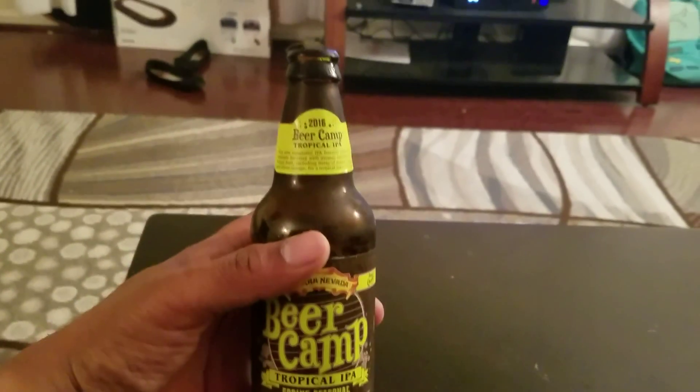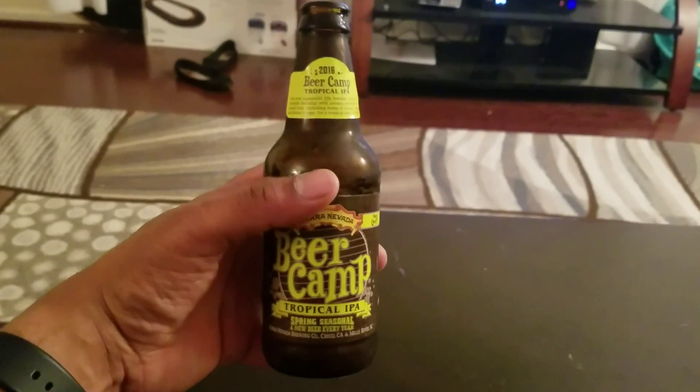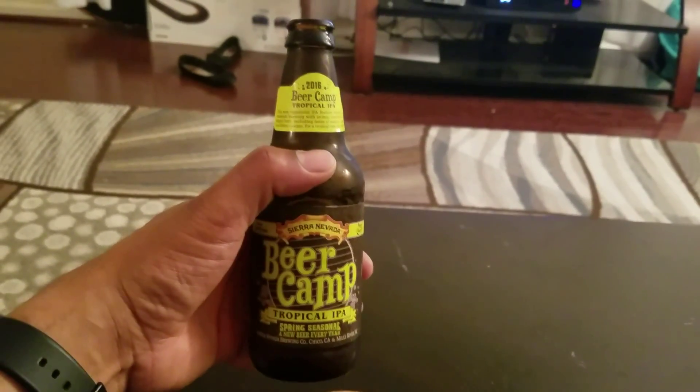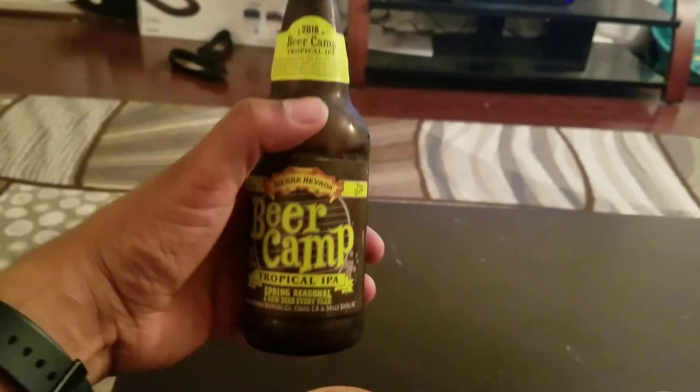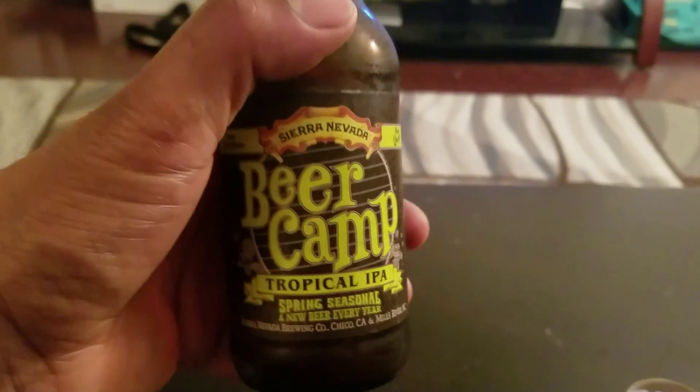Look at the color — it's a nice color. It's not very dark. It doesn't taste bitter. You smell it and you can smell the hints of a citrusy feel. It almost smells a little bit like grapefruit.